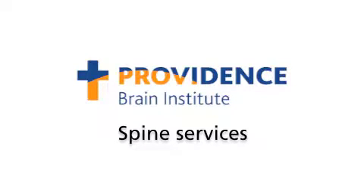Providence Spine Services, part of Providence Brain Institute, believes in a conservative approach to back and neck care that starts with prevention. The following exercises are designed to help you keep a healthy spine and avoid back pain. However, if you are currently experiencing back or neck pain, please follow up with your health care provider.